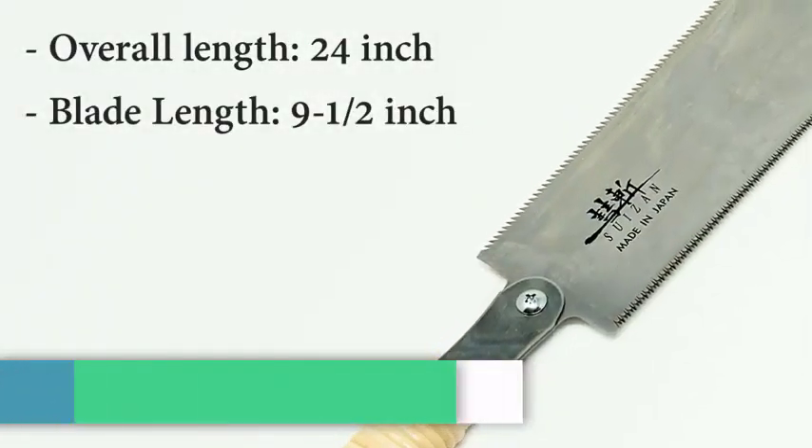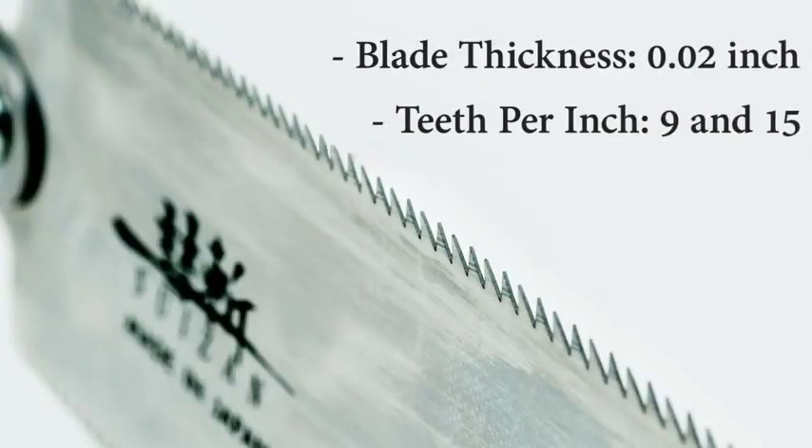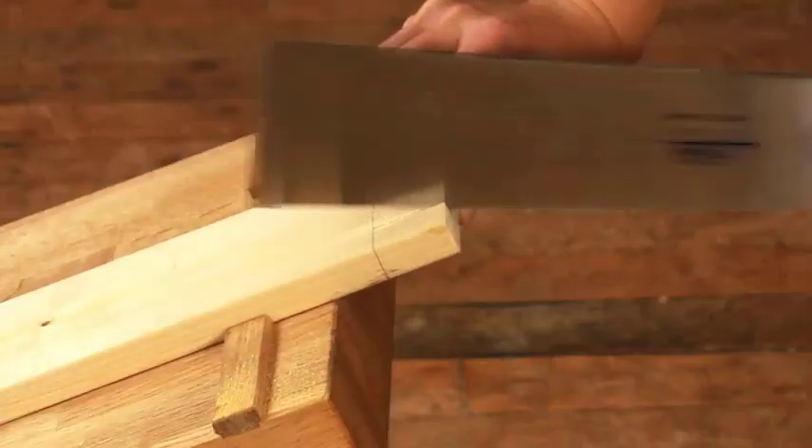The key areas of performance are the ones you care about most, such as speed and efficiency, cut quality, accuracy, and blade durability. We got our hands on many different handsaws, so you only have to purchase one.